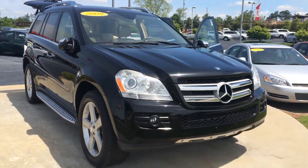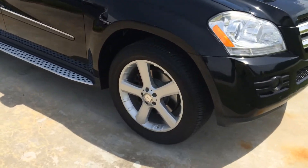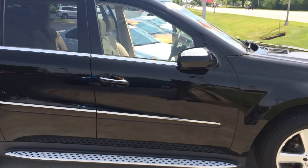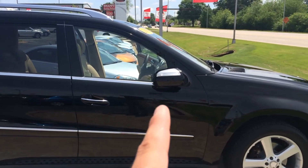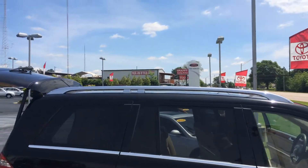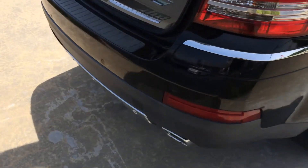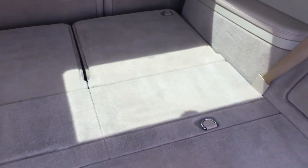This is a Mercedes-Benz GL450 with front parking sensors, fog lights, 20-inch alloy wheels, running boards, plenty of chrome accents, color keyed, powered and heated side view mirrors with integrated turn signal and fold-in function. Full roof rack up top and parking sensors on the rear. Nice dual chrome exhaust and just a massive amount of cargo space.